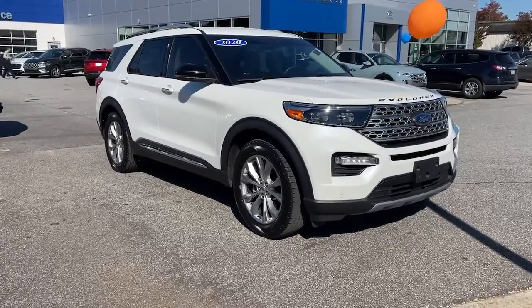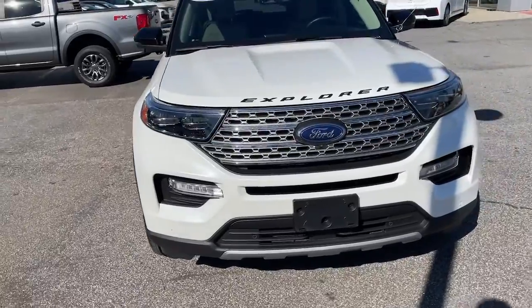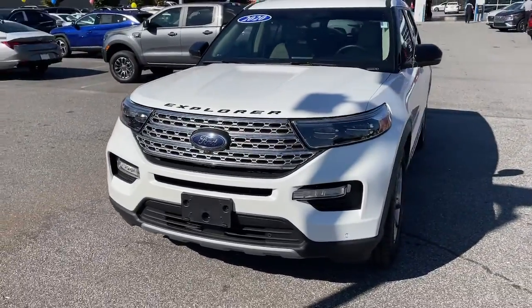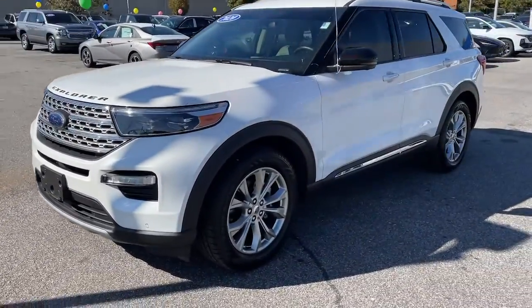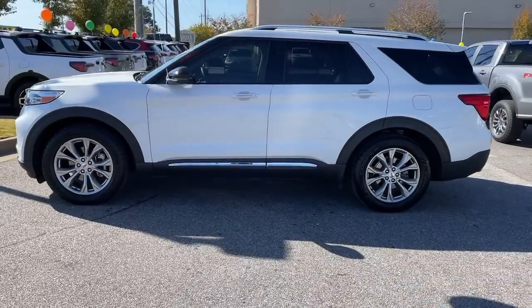Get a feel for the 2020 Ford Explorer. With less than 50,000 miles on the odometer, this vehicle stands out from the rest. Handsome and rugged, this Explorer delivers solid midsize SUV versatility.